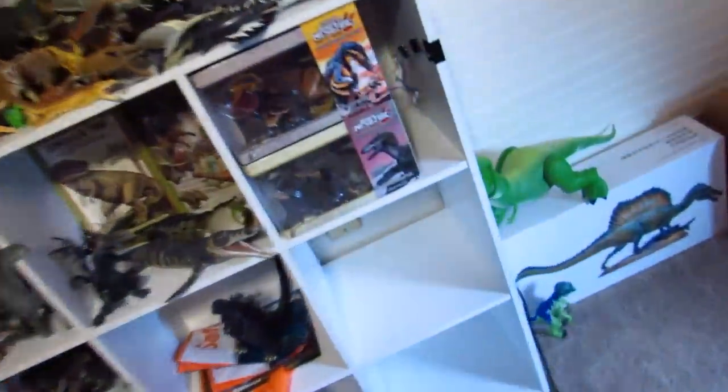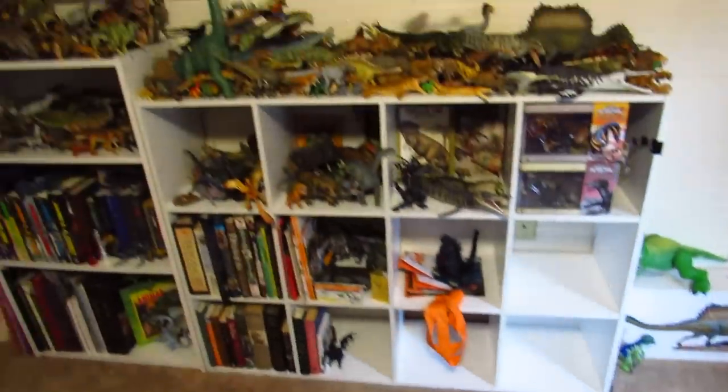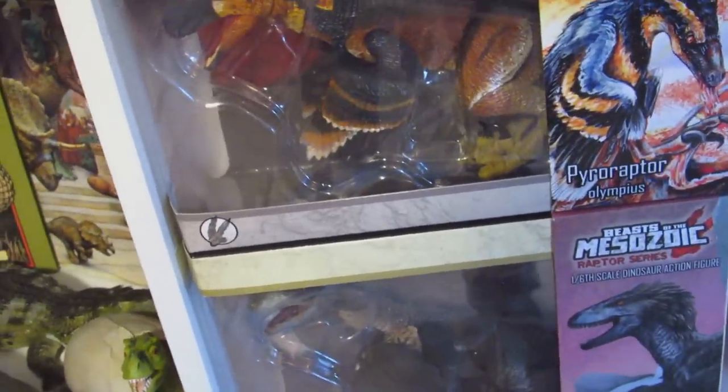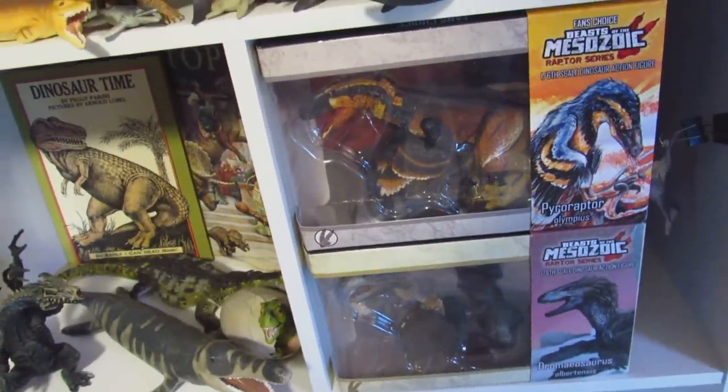Over on the side we have Essien's box, Toy Story Rex, and also an Imaginext Pachycephalosaurus just chilling for absolutely no reason. Also the BOTM Raptors, which I forgot to mention in the original footage for this video because I'm just super good at my job.